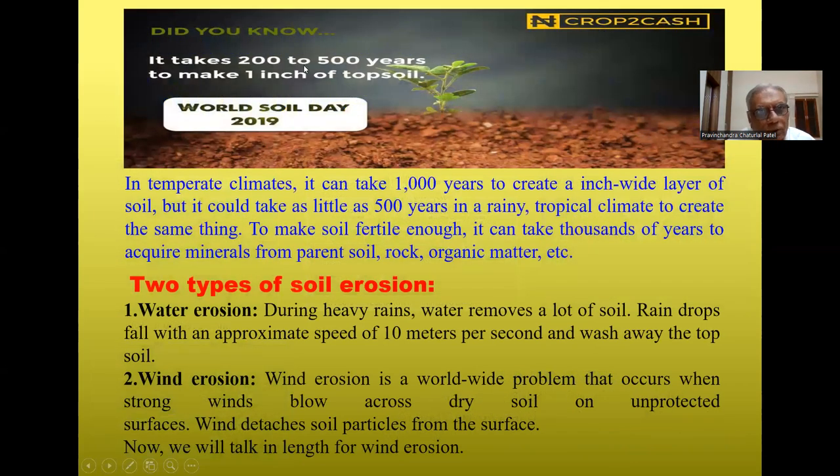Did you know it takes 200 to 500 years to make 1 inch of topsoil? In temperate climate, it can take 1000 years to create an inch-wide layer of soil, but it could take as little as 500 years in a rainy tropical climate. In India, which is located in a tropical climate, it can take 1000 years to acquire minerals from parent soil, rock, and organic matter to make soil fertile enough.